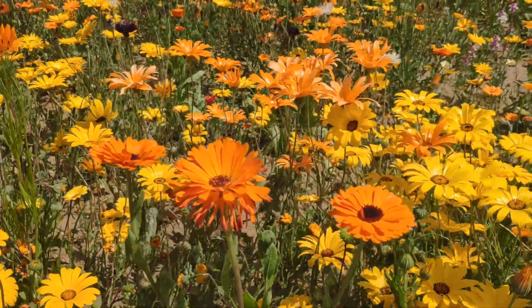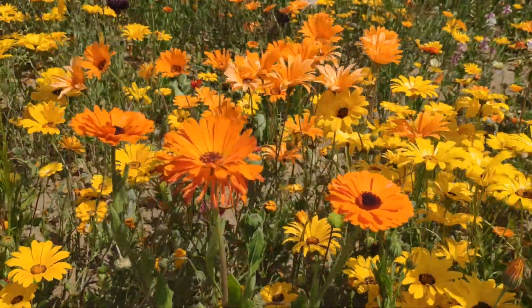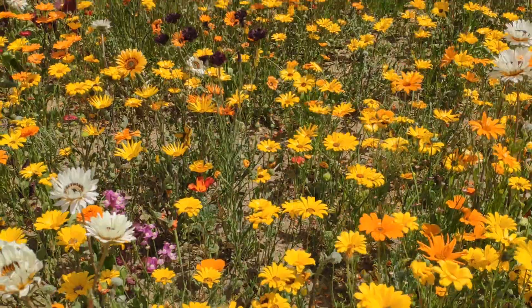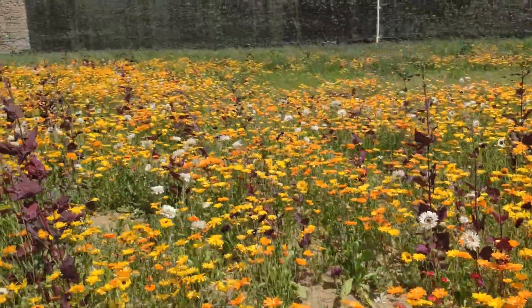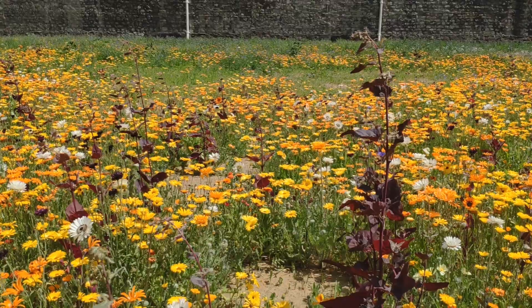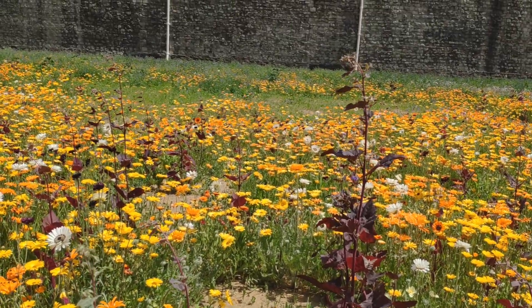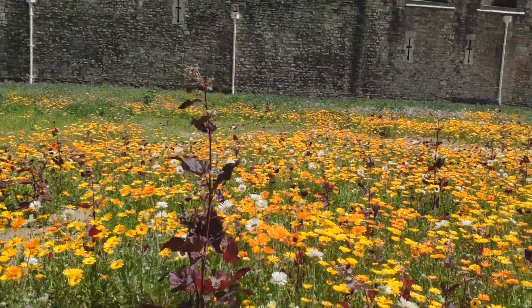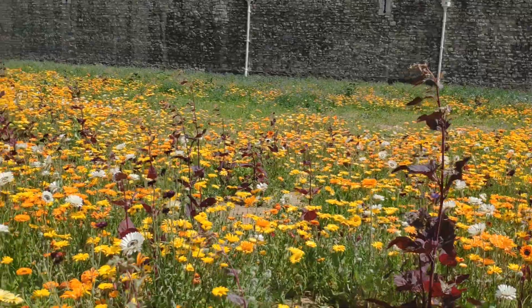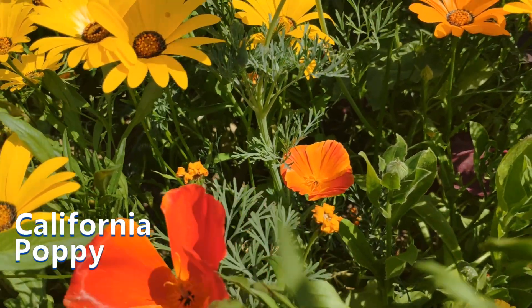Now that I've got a map, I can tell you this beautiful orange color is called Namakwa Land Daisy. These beautiful yellow flowers I believe are Port Marigold. These purple plants which have not flowered yet I think are called Sweet William Catchfly — when they flower it will be really beautiful. And I've just spotted the California poppy — not that many around, but there they are.